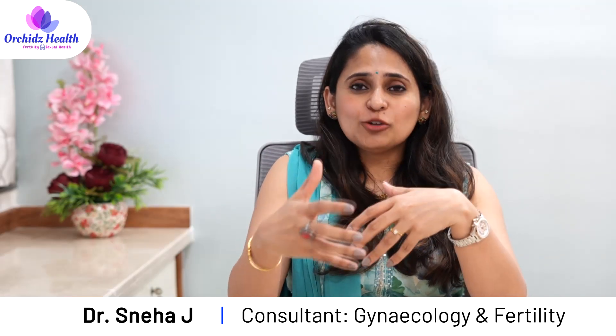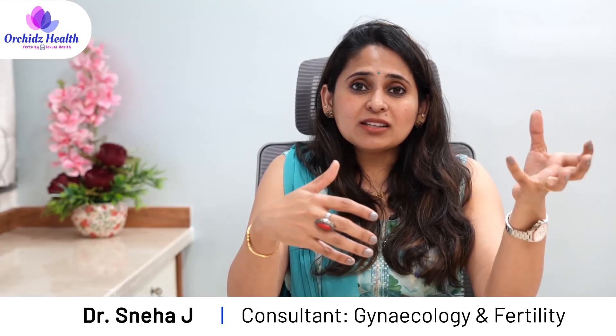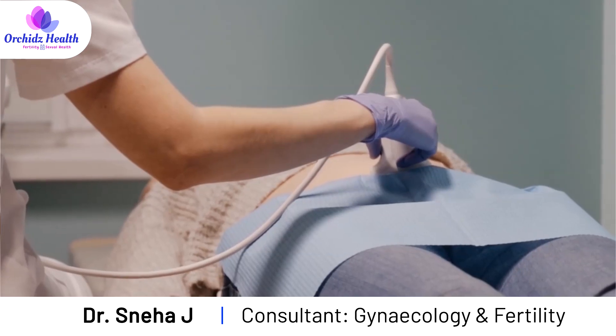So why do you get a thin endometrium? Sometimes some women have a thin endometrium and they do not know, because they may get pregnant naturally as well. However, when you go for assisted reproductive techniques, we do scans to monitor the lining of the uterus — the endometrium — and if it is thin, then it becomes an issue.